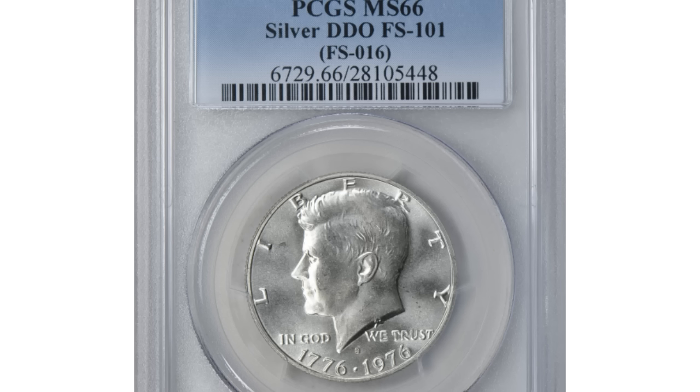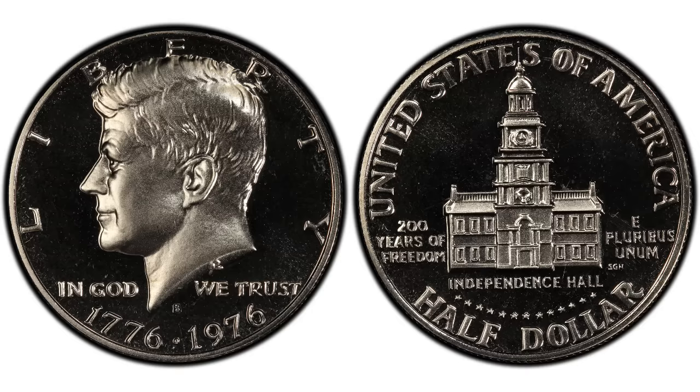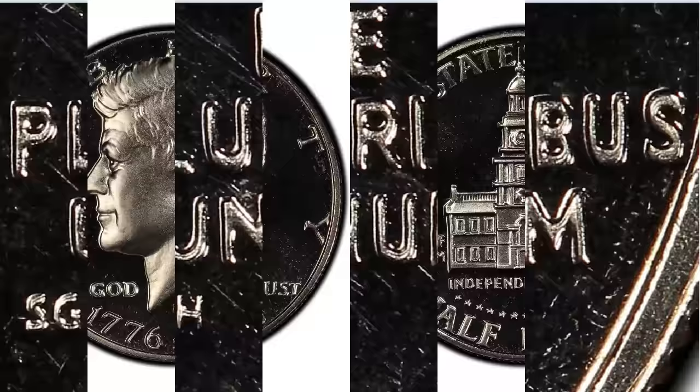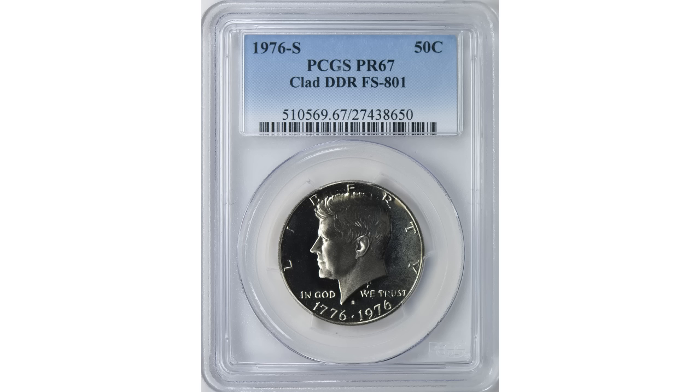The next variety applies to the 1976-S proof finish bicentennial half dollar, known as DDR designation FS-801. The strong doubling can be seen on 'E Pluribus Unum,' the designer's initials, and most of the devices. The coin shown is graded Proof 67 DDR — not Cameo or Deep Cameo — and sold at Great Collections for $1,100. If this coin had a Cameo or Deep Cameo finish, the price would be significantly higher. But it's still a really nice profit for a clad coin you can buy in a proof set.